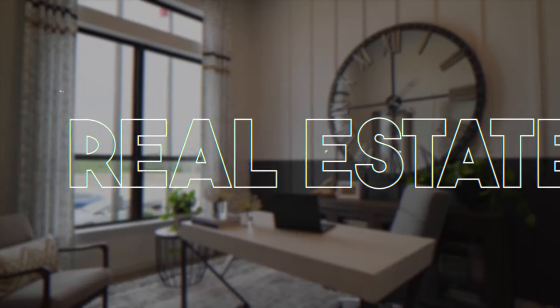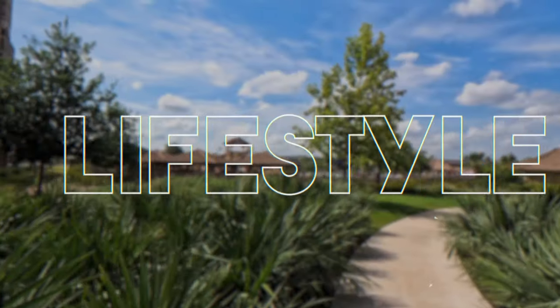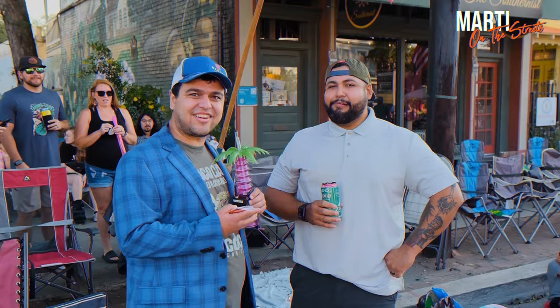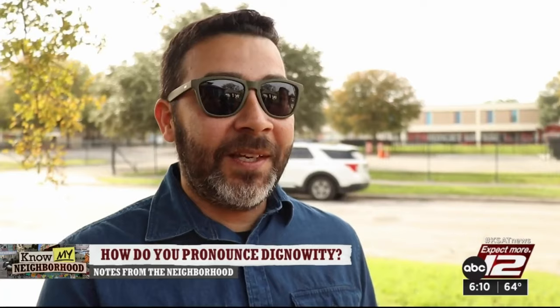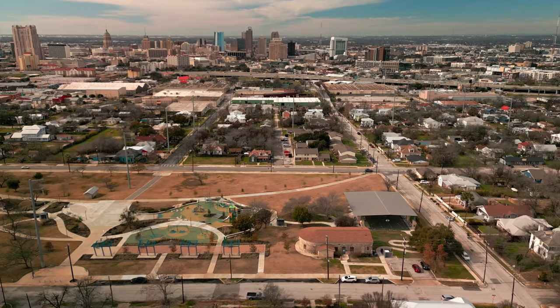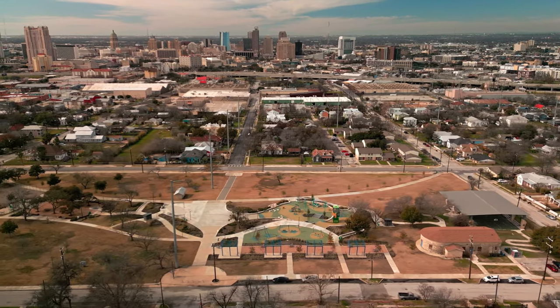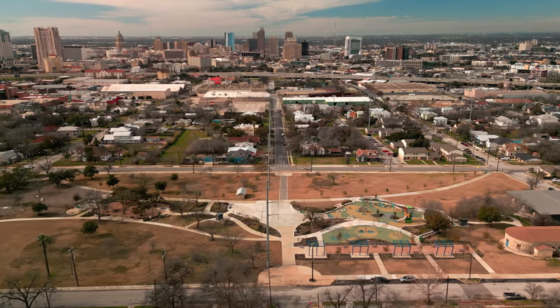We start our journey of downtown hidden gems here in an area — before I say the name, check out KSAT 12, they did a really funny video of how this name is pronounced. There are about 100 different variations in the video of how people say it. We're in the Dignowity Hill area, specifically Dignowity Hill Park, which has just been completely redone. I don't think a lot of people realize how much money the city invested into this park.